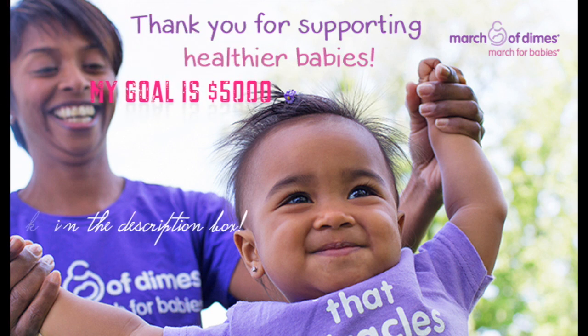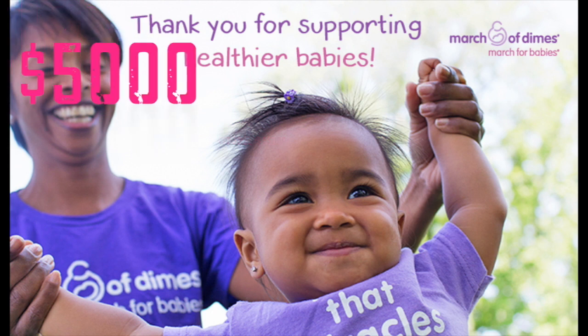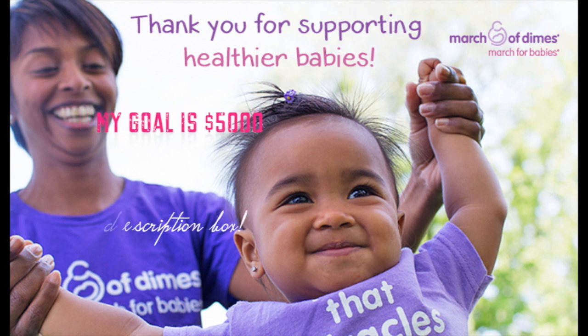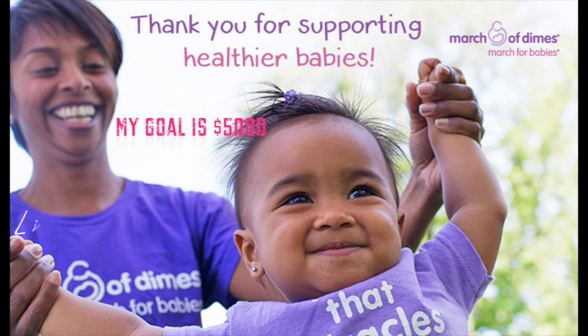Before I get into this video, I just want to take this time to ask you all for your support. I am a mom of two high-risk babies and prematurity awareness is really important to me. My goal is to raise $5,000 for the March of Dimes — every dollar helps. Please support me by making a donation of any amount you can afford. Thank you.